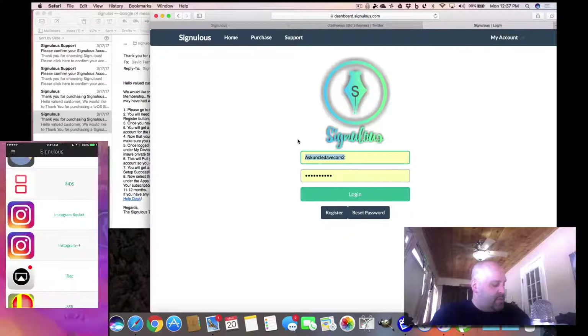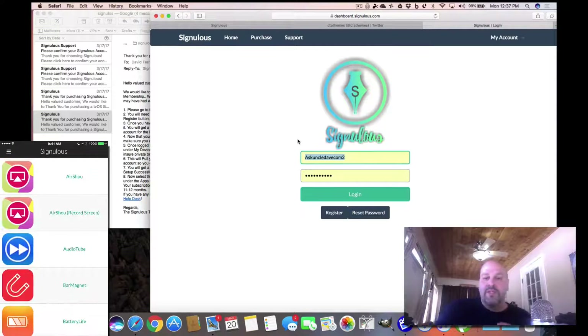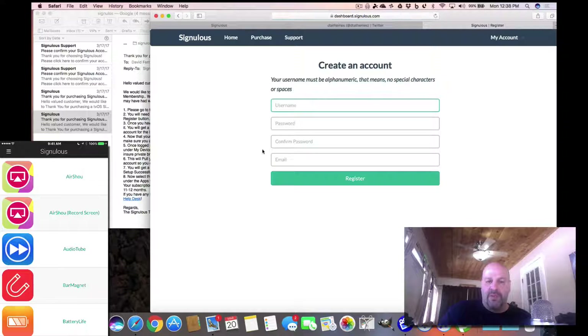Once you get the email, you click the link and get to a registration page. On this page, you put in a username — anything you want — and a password. You need to remember this username and password because in the Sinulus app it does not remember your password. So make it simple — don't go crazy with some complex password. Hit register, and it'll ask you for a username again — same one or different, use username, password, confirm password, and put in an email.